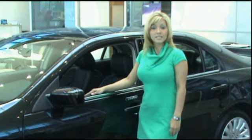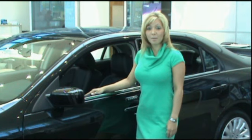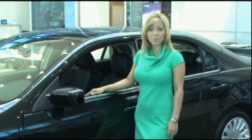At Waldorf Ford, we put the customer first. By doing this, we have received Ford's President's Award eight times and are consistently at the top of our region for sales. This allows us to have a large selection of inventory for you to choose from, so stop by for your no-obligation test drive. We're located on Route 301 in Waldorf.